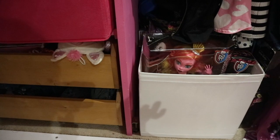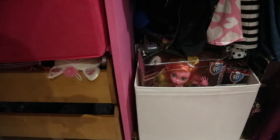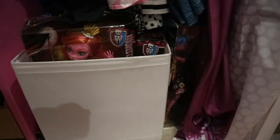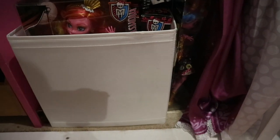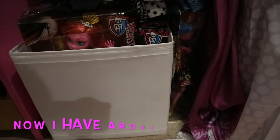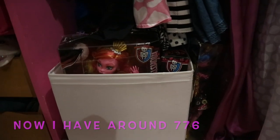Hey guys — so my camera is literally about to die when I'm doing this video, which is great. So I just wanted to show you guys some changes to my doll display. In case you guys have a lot of dolls like me — I have over 760 now, which is crazy. So yeah, I'm at 760.